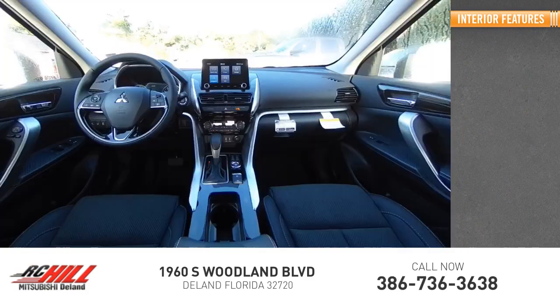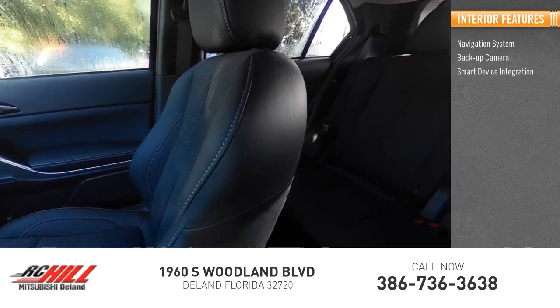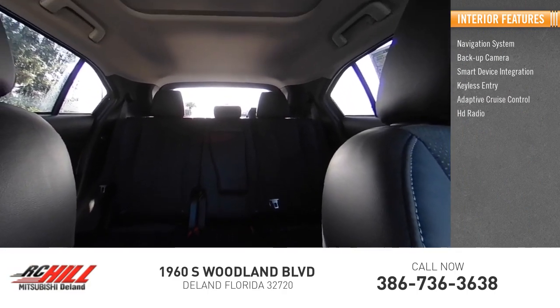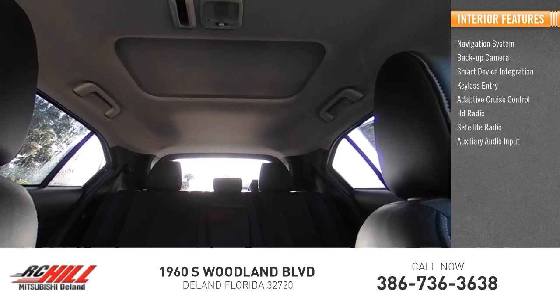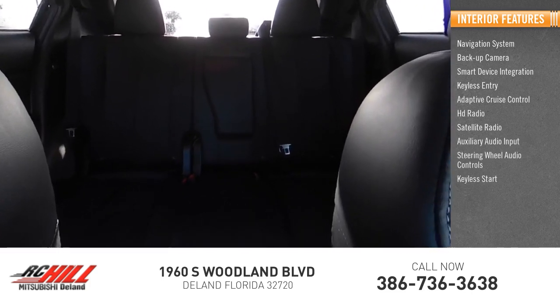Inside you'll find navigation system, backup camera, smart device integration, keyless entry, adaptive cruise control, HD radio, satellite radio, auxiliary audio input, steering wheel audio controls, and keyless start.